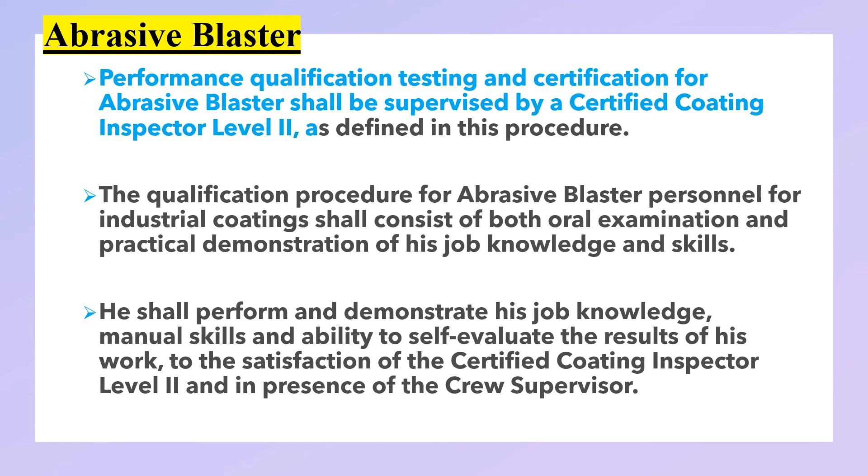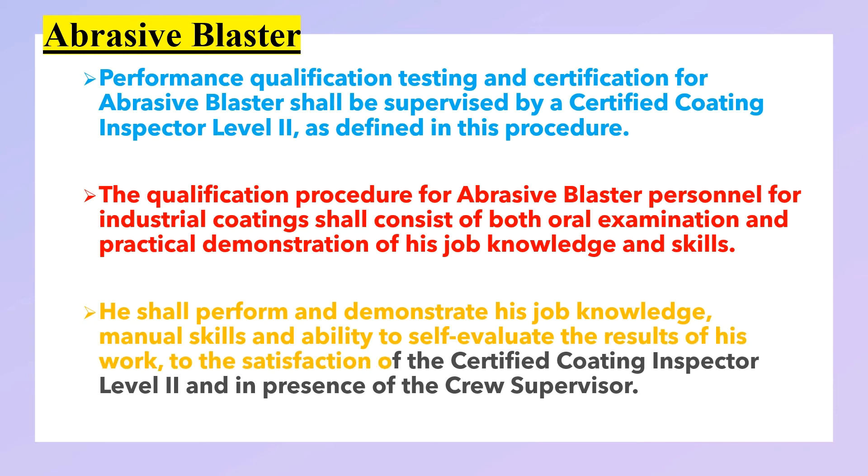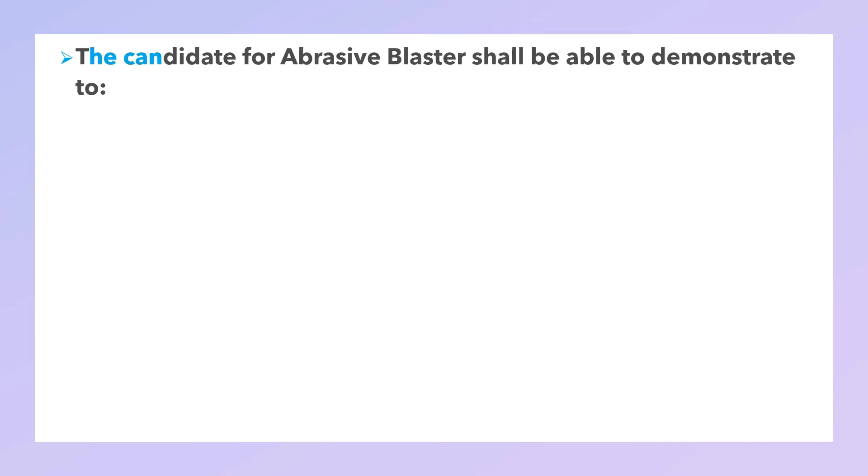Abrasive blaster performance qualification: testing and certification for the abrasive blaster shall be supervised by the certified coating inspector Level 2 as defined in the procedure. The qualification procedure for abrasive blaster personnel for industrial coating shall consist of both an oral examination and a practical demonstration of job knowledge and skills. The candidate shall perform and demonstrate manual skills and ability to self-evaluate the results of his work to the satisfaction of the certified coating inspector Level 2 in the presence of the crew supervisor.